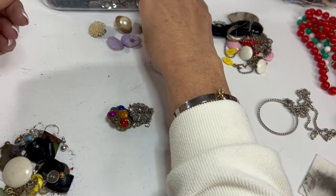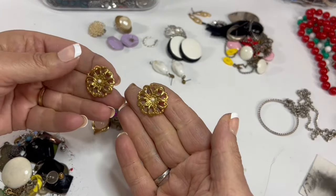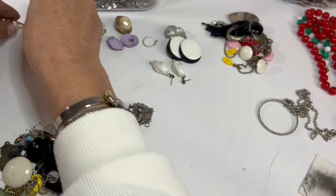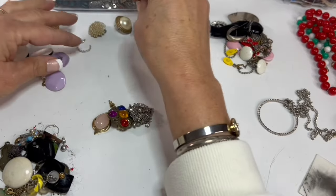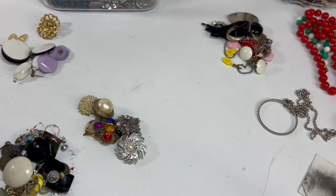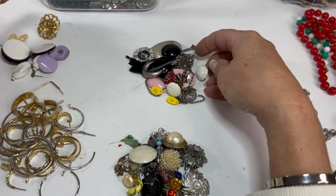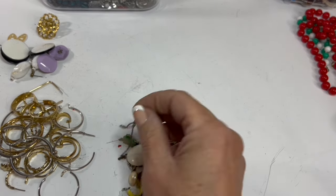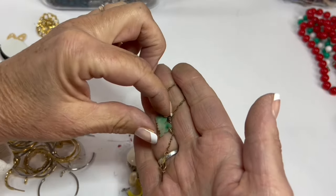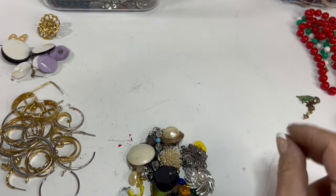We've got some Trifari — I'm hoping to find the other one of these. And these are matches — I believe these are Avon. These are matches, so I'm going to go ahead and put those in a bag. This is a Sarah Coventry. So the rest of these are going to go into the mismatched earrings. This stuff over here is just going to end up in craft. I did find a gold-filled chain — this little chain is gold-filled, but it's not all there unfortunately. I'm going to test this little stone that looks like a little dragon or something, but it will probably end up in craft.